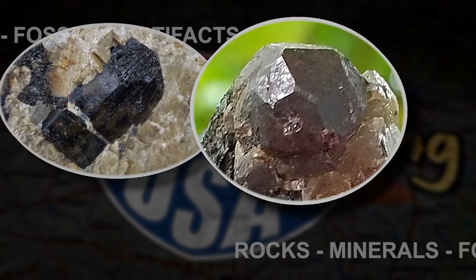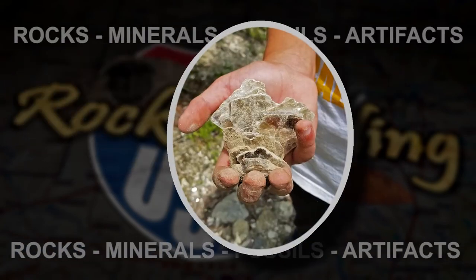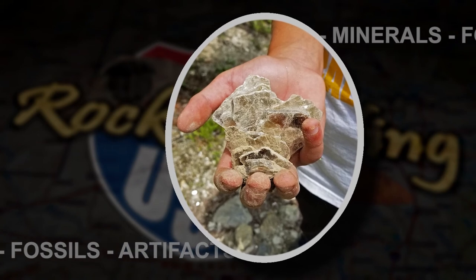It's Tourmaline, Dornitz, and Books of Muscovite here on this episode of Rock County USA.